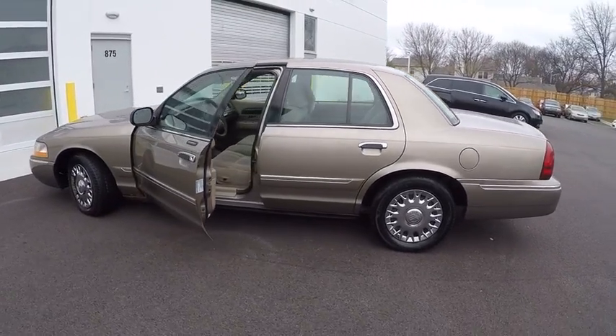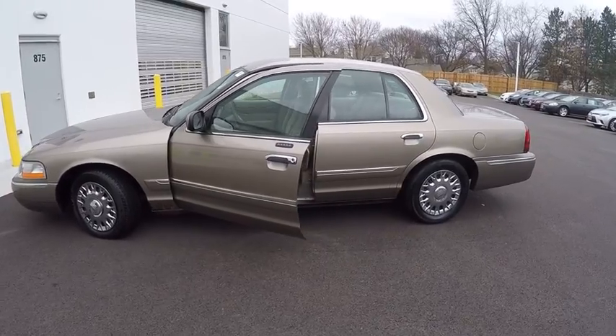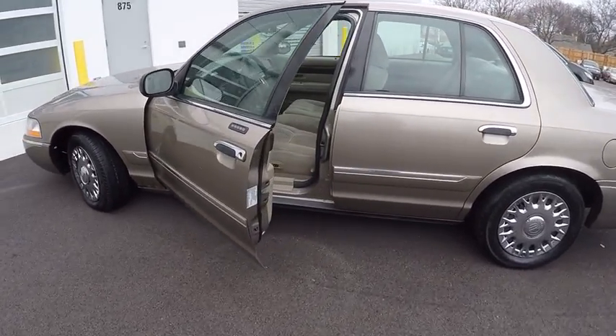Here are some of this vehicle's great options: power steering, cruise control, clock, power brakes, power windows, power door locks.